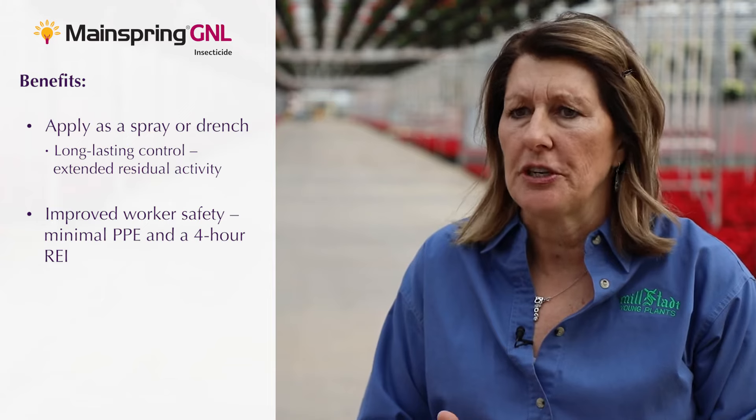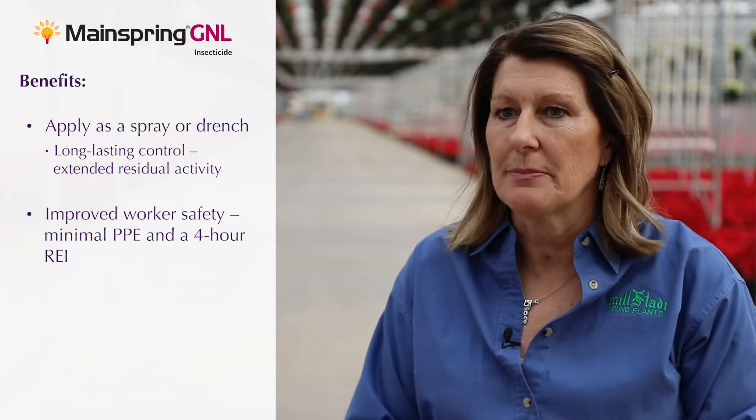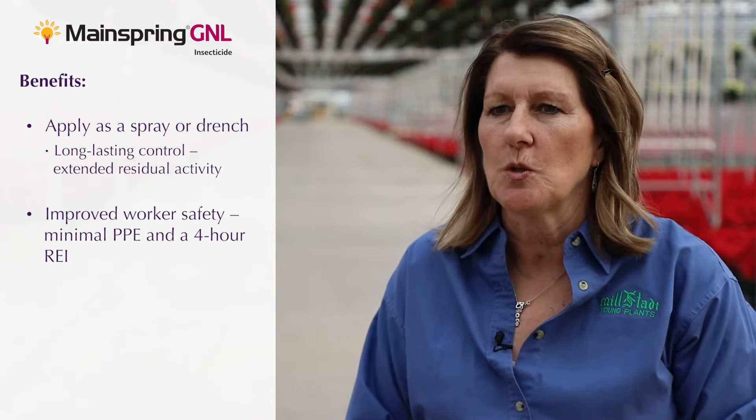Secondly, it's safer for my growers to use — the four-hour REI is very beneficial. The PPE is minimal, and reentry and the mixing of it is very easy too. So that's very beneficial.